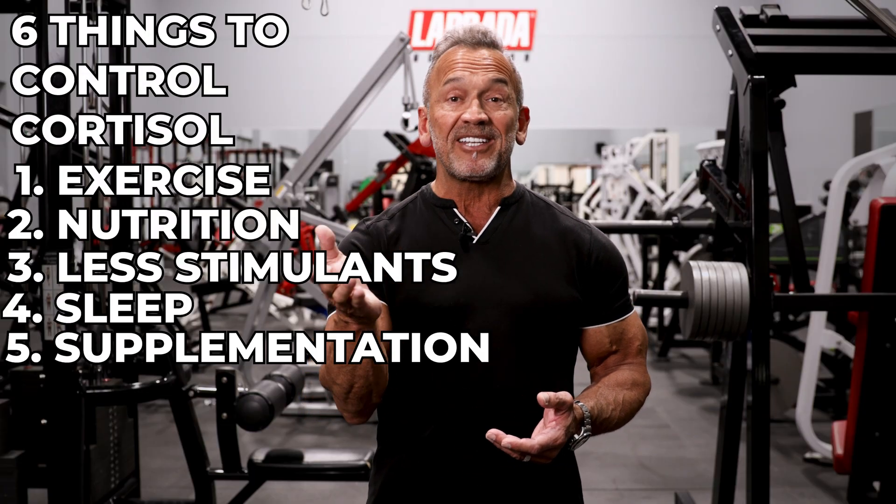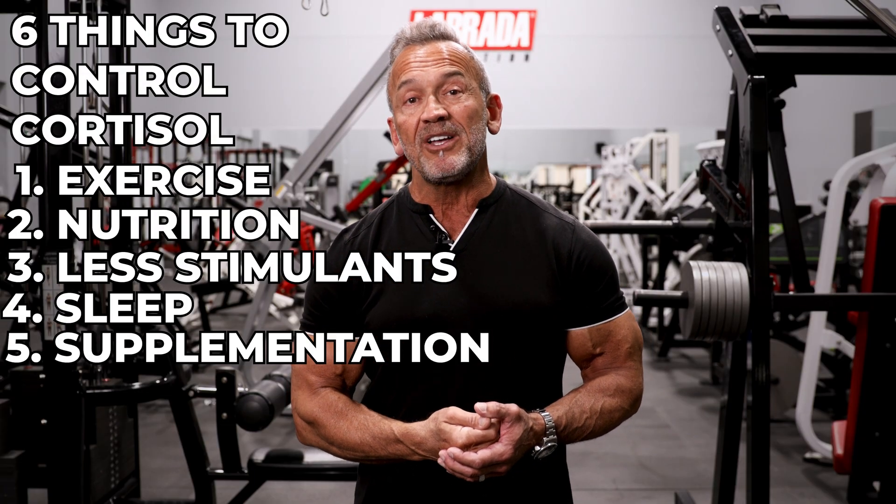Number five, consider supplements to help control cortisol levels. Cortisol metabolism is positively impacted by supplements such as vitamin C, phosphatidylserine, and whey protein. Scientists believe that whey protein increases serotonin and tryptophan levels in the brain, which counteracts those stress hormones.